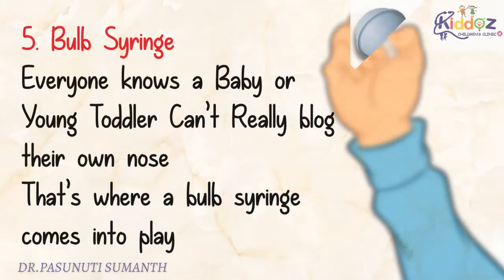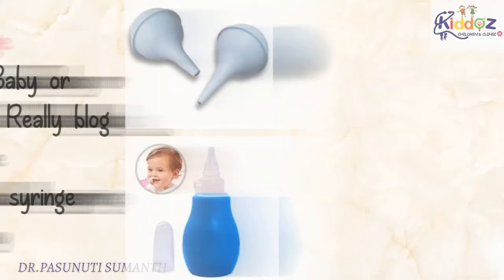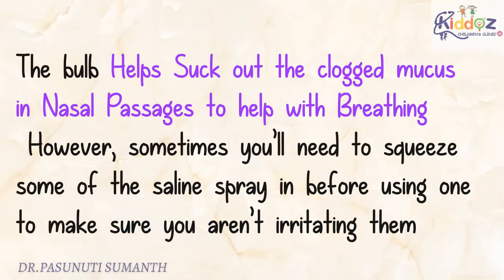The fifth one is Bulb Syringe. A baby or young toddler can't really blow their own nose, and that's where a Bulb Syringe comes into play. It helps suck out the clogged mucus in nasal passages to help with breathing. However, sometimes you'll need to squeeze some saline spray in before using one to make sure you're not irritating them.